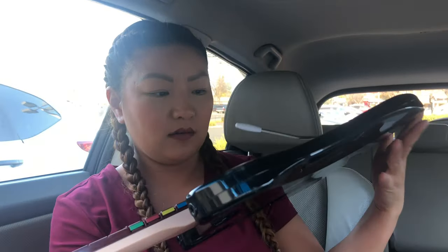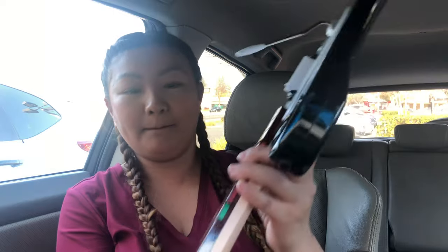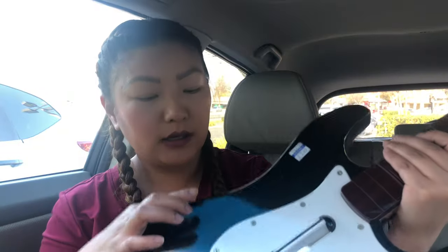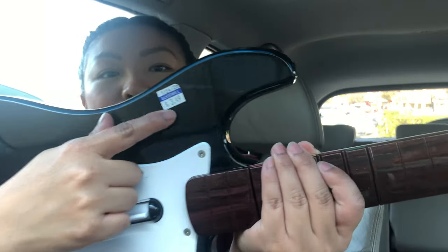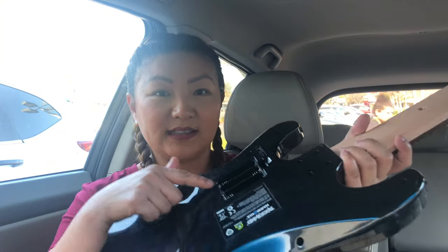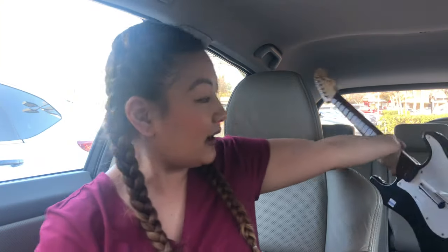At the Goodwill, Rocky just got this guitar controller thingy right here for $3.49. It's for the Rock Band game but he got it for $3.49. It looks like this. It has like battery acid or whatever thingy in the back but that's fine.